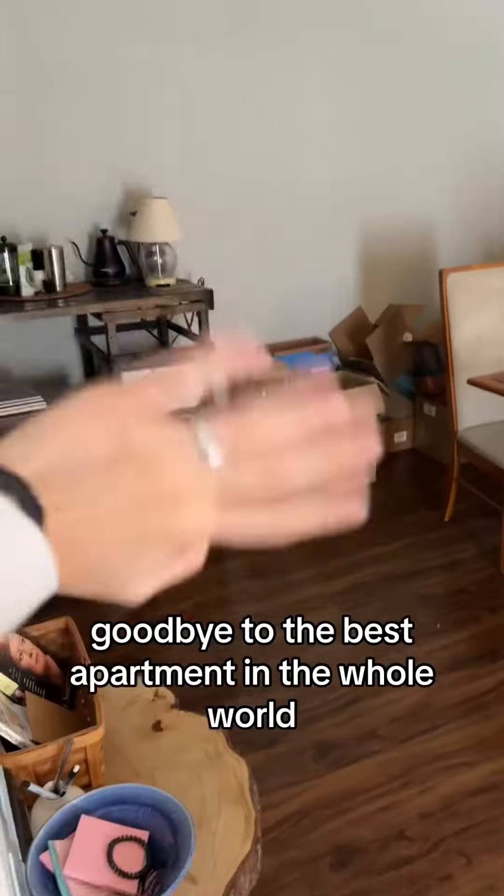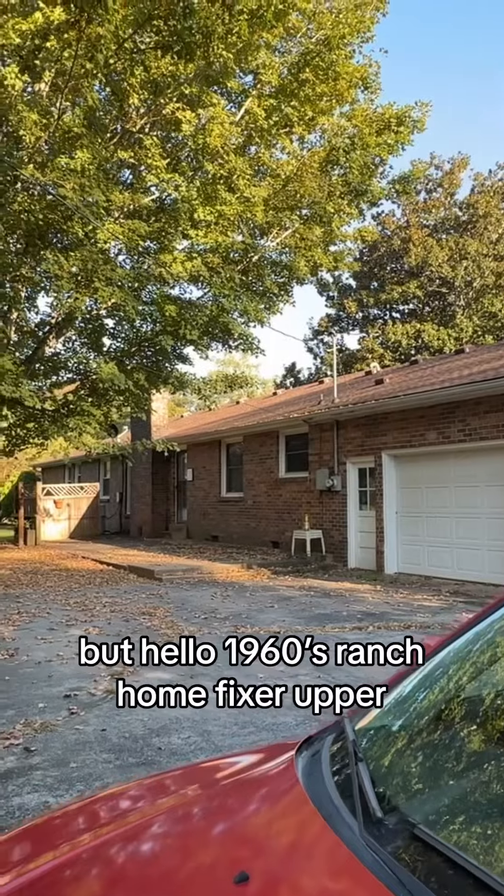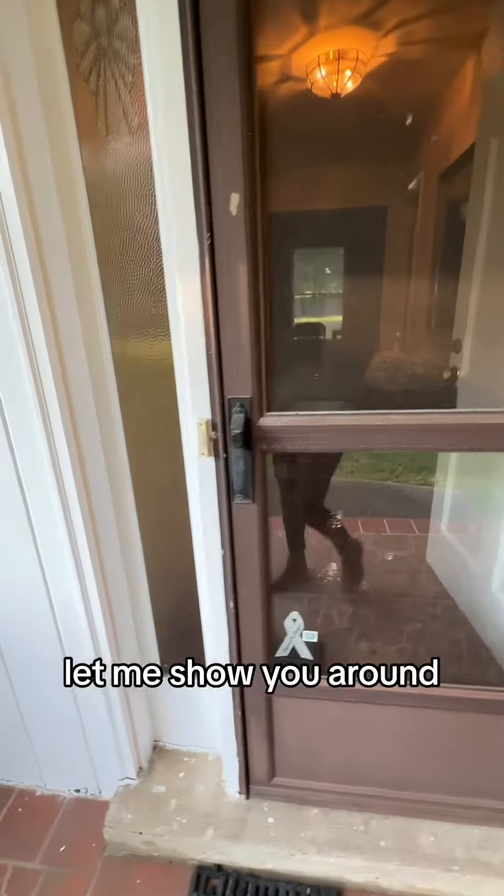Goodbye to the best apartment in the whole world — I'm not even kidding you. Goodbye, especially to the handicap features. But hello, 1960s ranch home fixer-upper. We're so excited. Let me show you around.